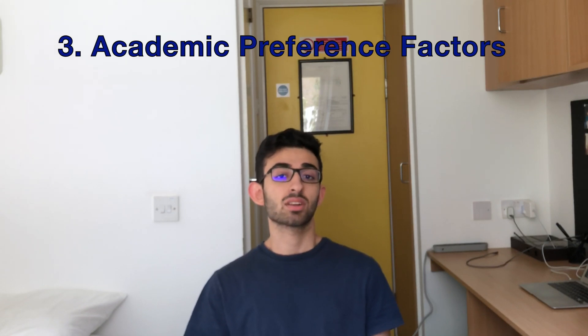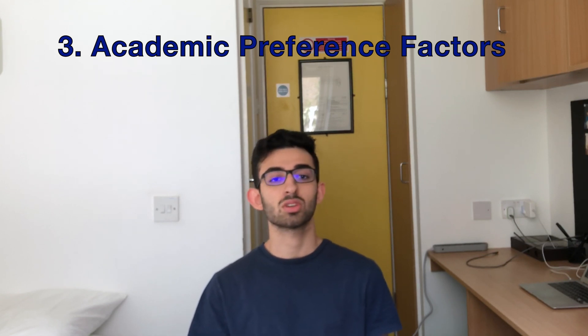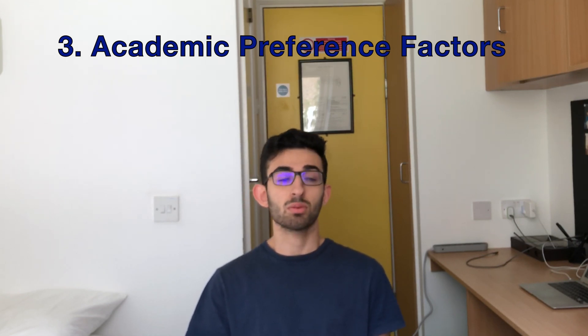Now we move to the preference part, where you make decisions based on what you like about the medical schools you've narrowed the list down to. Preference is based on two factors: academic factors and non-academic factors. I'd suggest giving more importance to academic factors because at the end of the day you're going to med school to get educated. Academic factors include course structure, such as whether it's an integrated course, traditional course, or problem-based learning course.